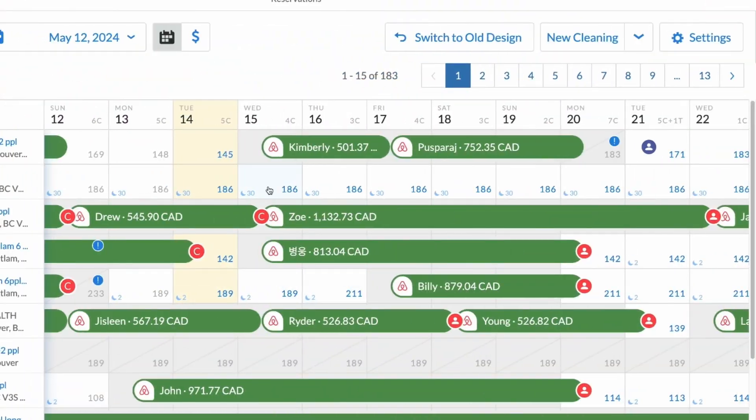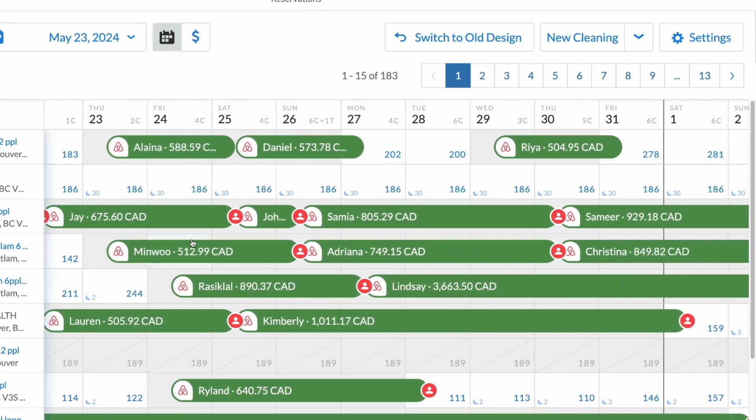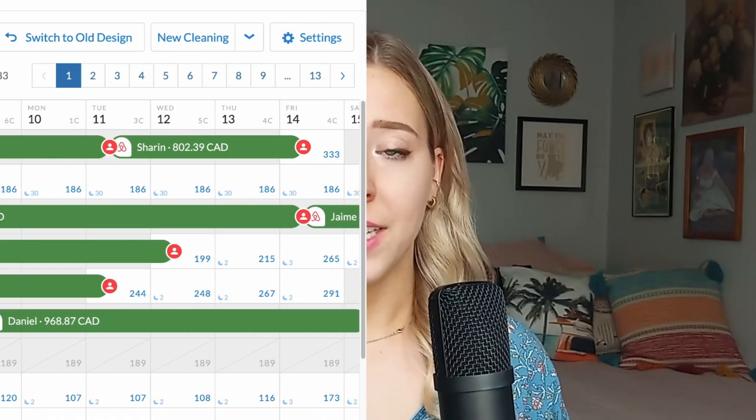Next, the Maximum Fill Rate Strategy. This is about increasing your occupancy by pricing your property slightly lower than similar rentals. It's great for maintaining a steady stream of bookings, especially useful during off-peak seasons or in competitive markets. While this strategy boosts your booking rate, it may reduce your income per booking. It's a trade-off between volume and rate, so consider your operational costs and how much hands-on management you're willing to handle.